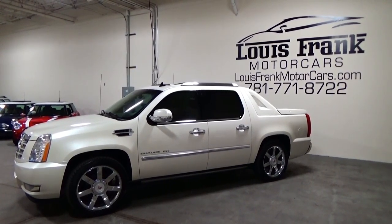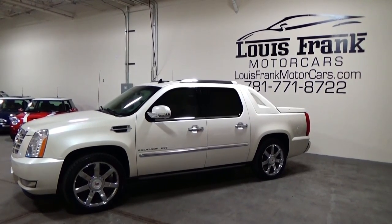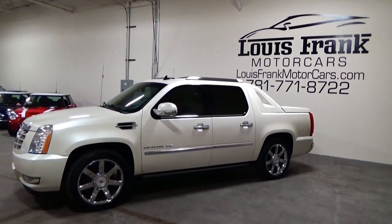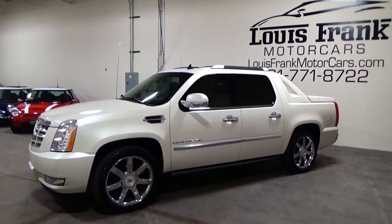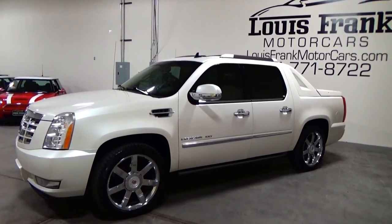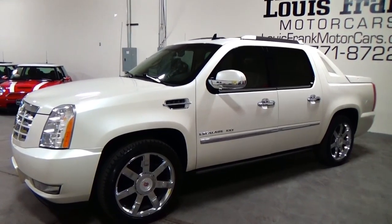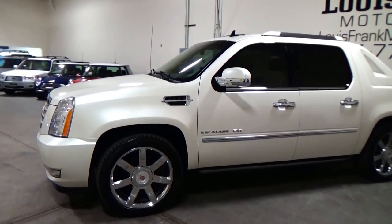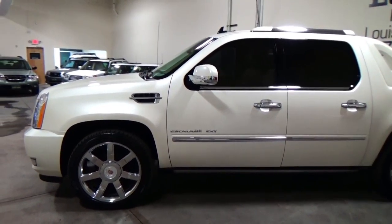Welcome to Louis Frank Motor Cars. Today we're going to be looking at a 2011 Cadillac Escalade EXT Premium. This EXT Premium is finished off in diamond white tri-coat with a cashmere leather interior. With just over 76,000 original one-owner miles, this Escalade is in incredible condition.